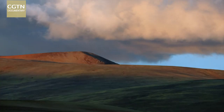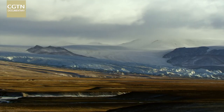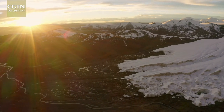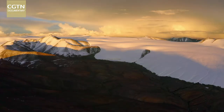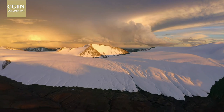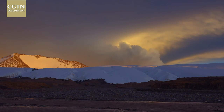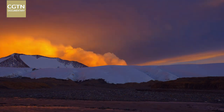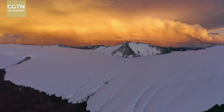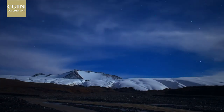Today, as our planet experiences a warming climate, glaciers around the world are melting at varying rates. In comparison, the Purogongru ice sheet is relatively stable. Yet every detail in this remotest of landscapes provides important information for our research into the environmental threats facing both China and the rest of the world.